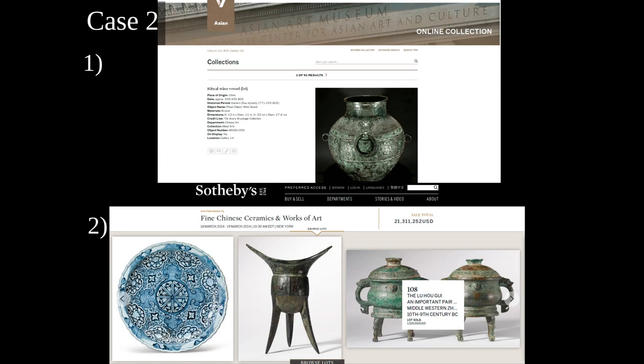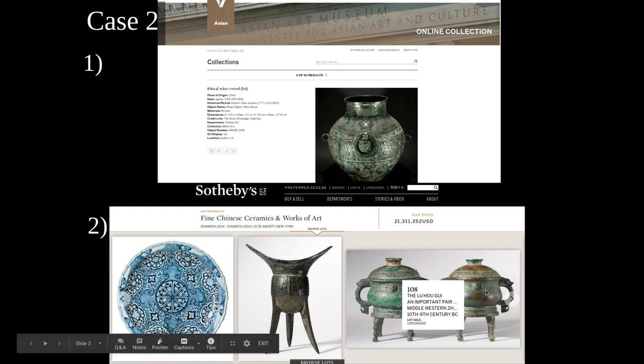Case two shows two online galleries for archaeological artifacts — in this case both depicting Chinese bronzes. At the top is the Asian Art Museum online collection showing a ritual wine vessel called Olay from China, about 550 to 450 BC from the Eastern Zhou period, with dimensions and other information. At the bottom is Sotheby's auction house showing bronzes slightly older, also from China, with the only notable information being that they sold for more than a million dollars and will go into private collections. The museum pieces are at least available for museum visitors and researchers.